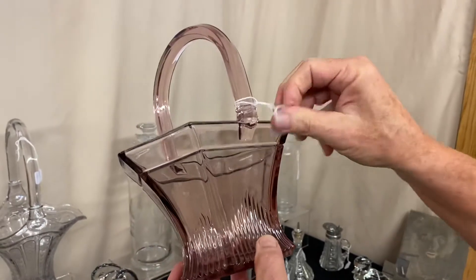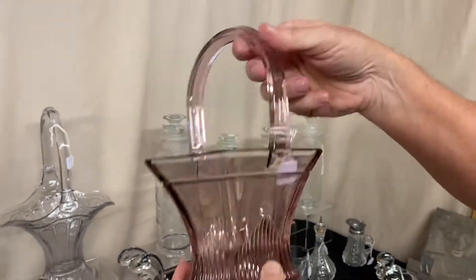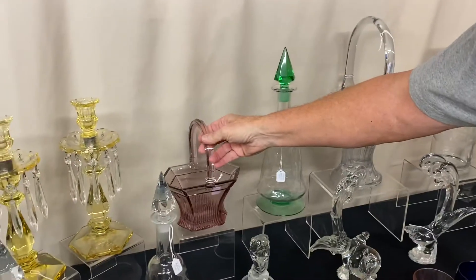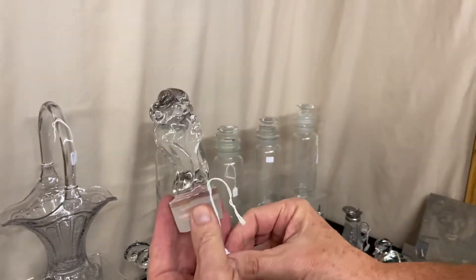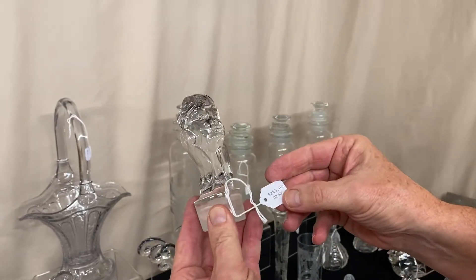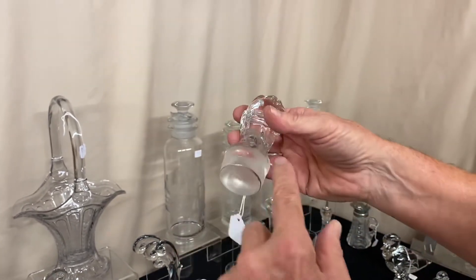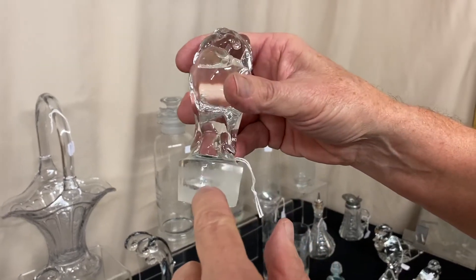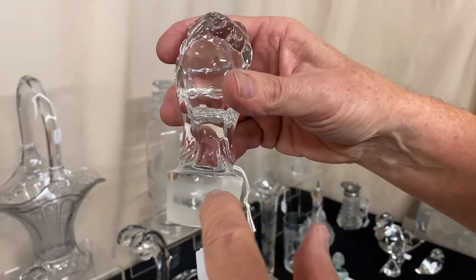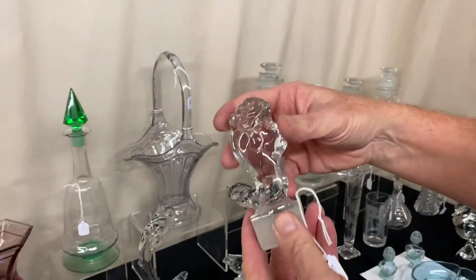We have a banded picket basket in Hawthorne — a hard color to find — at $225. We also have a lady head or princess head stopper for a cocktail shaker at $265. It has been partially ground on the bottom to fit in a cocktail shaker and has a couple of three little bruises where the grinding is. It's in good shape at $265.